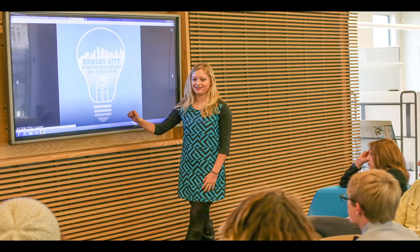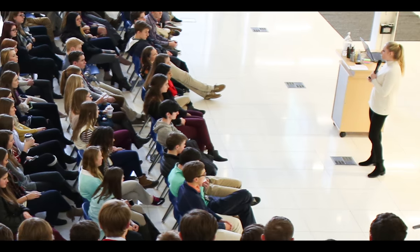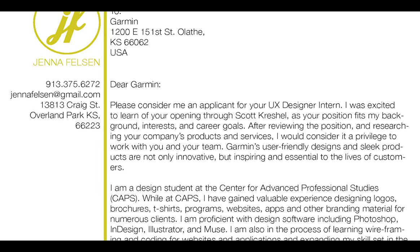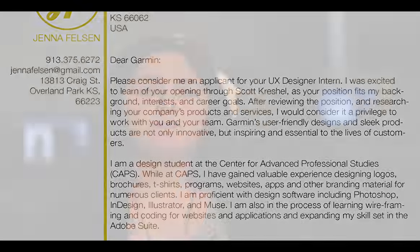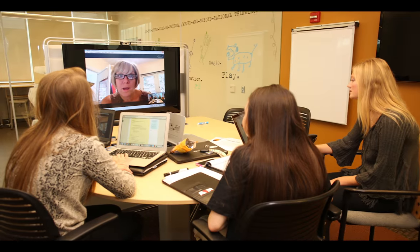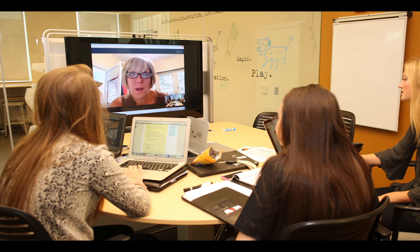One thing CAPS really focuses on is professionalism and preparing yourself for a real world situation, real jobs. When we're with a client it's an actual business meeting, so we are expected to act like business people. One thing that really helped me was working on making resumes, building our portfolios, making cover letters and business cards, how to write a business email, how to talk to clients correctly, and how to take feedback from people that are not your peers and your teachers.